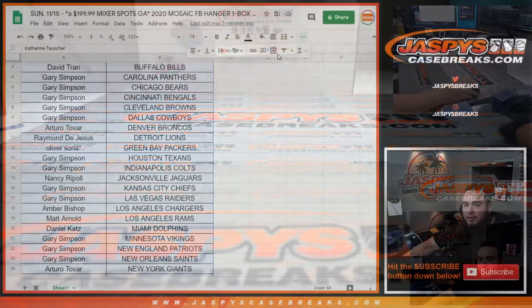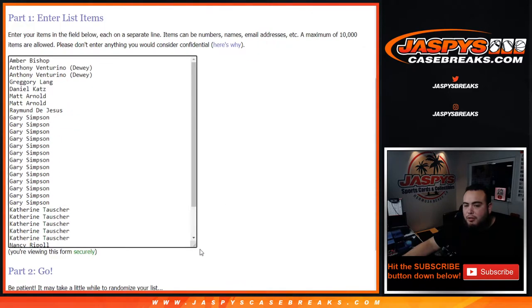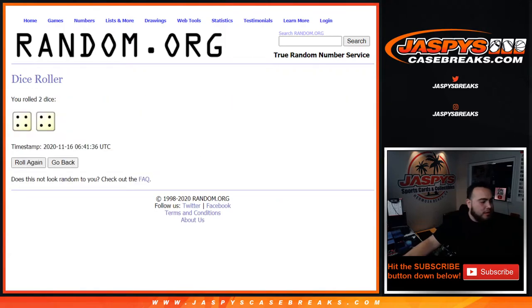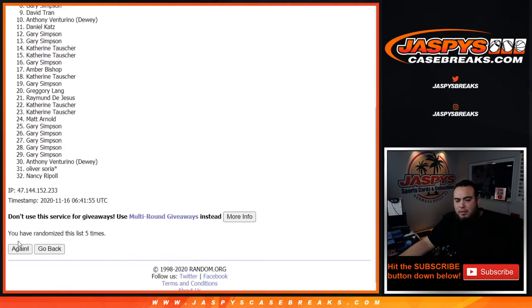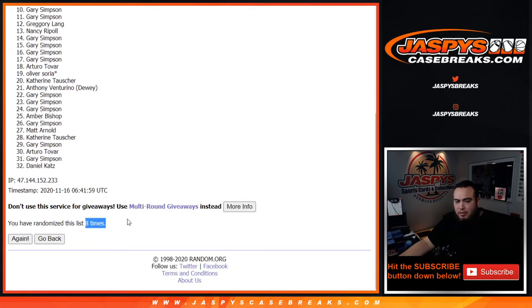Here's the dice roller, here's the customer names — same list, original, how you bought in. Let's roll it. We got ourselves four and a four — eight the hard way. And again, top six get into the break. Good luck, guys. One, two, three, four, five, six, seven, eight. Boom — eight times.